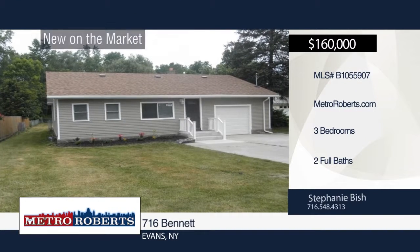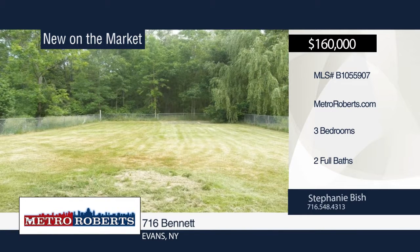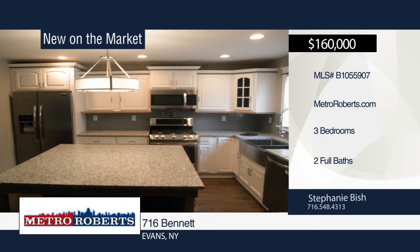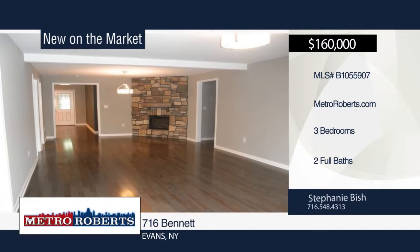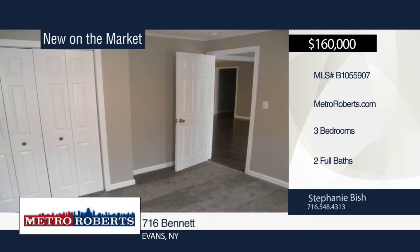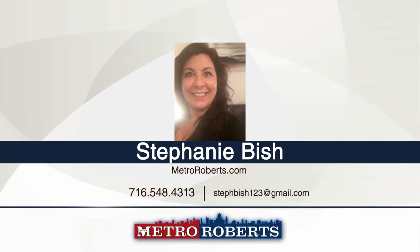Don't miss this three-bedroom, two-bath ranch less than a mile from Bennett Beach. This completely remodeled 1,400-square-foot home offers a gourmet kitchen with granite countertops, large island and all-new state-of-the-art stainless steel appliances. The living room is open and spacious with three-quarter-inch hardwood floors and a unique stone gas fireplace. The master suite boasts a new master bath complete with marble and tile. Spend time with friends and family in the large and private, fully-fenced backyard with concrete patio. Call Stephanie Bisch to schedule a tour.